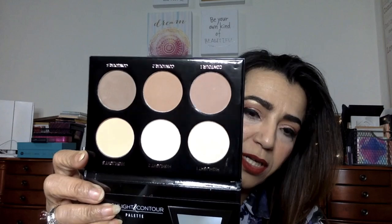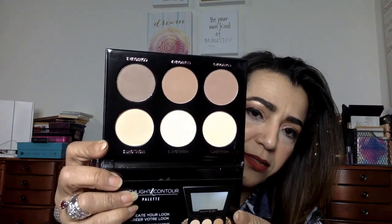Let me show you what this looks like — here are all the colors. You've got the light, you've got the darker. It is a really nice powder contour palette. I like to use cream contours myself, but a lot of people like the powder one, so I thought I'd have this one for you guys. I hope you like it.